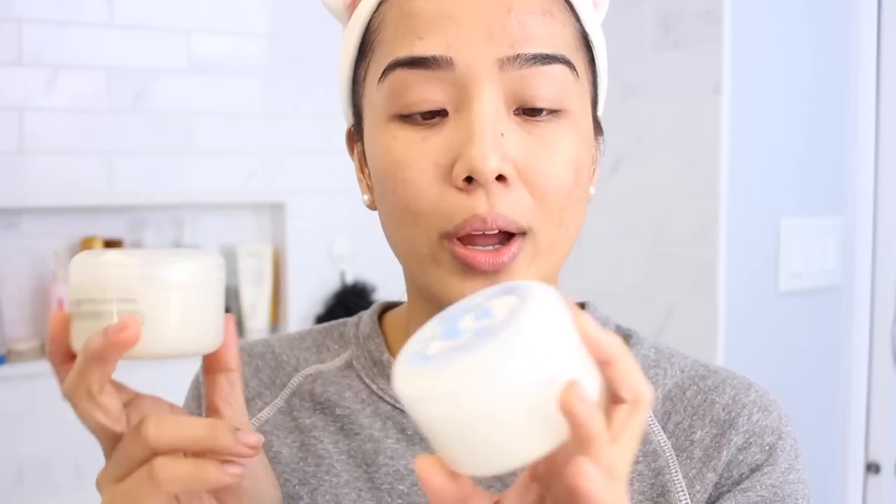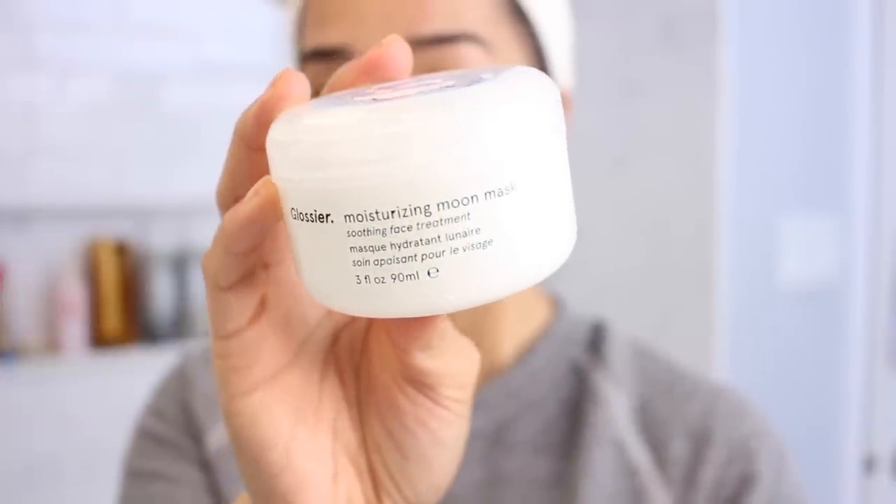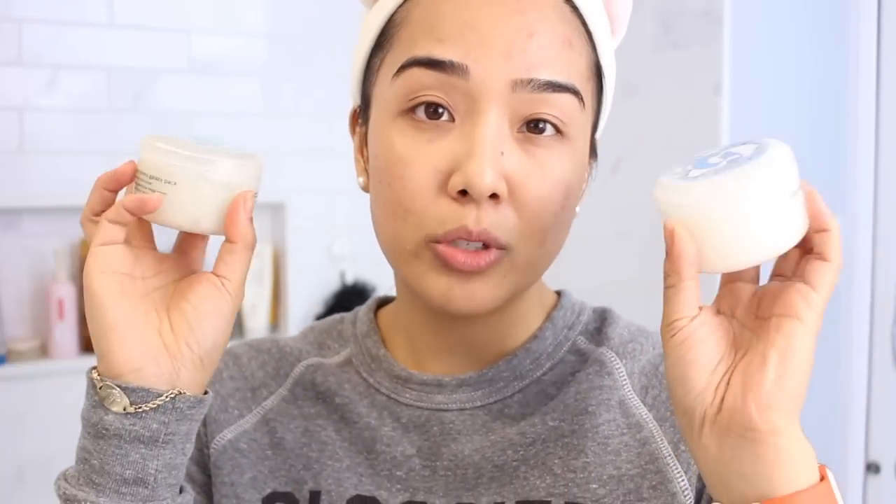Let's talk about the masks now. Normally I would do the mask kind of in the middle of my skincare routine — I would do the cleansing and then the masks, wait 20 to 30 minutes, take the mask off, and do the rest of my skincare routine. There are two masks here: one is the Moisturizing Moon Mask and the other one is the Mega Greens Galaxy Pack. The Moon Mask is for hydration and the Mega Greens Galaxy Pack is for detoxifying. Sometimes I'll use a combination — Mega Greens in my T-zone and the Moon Mask on my cheeks.